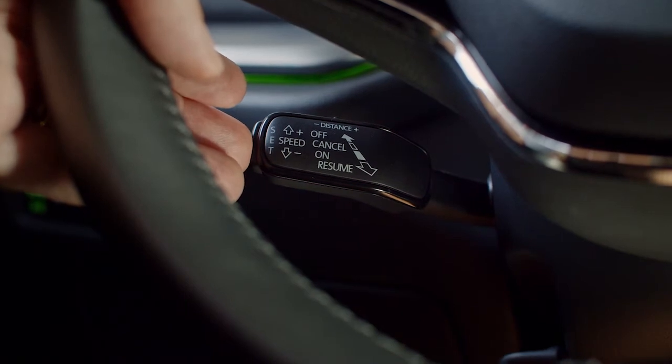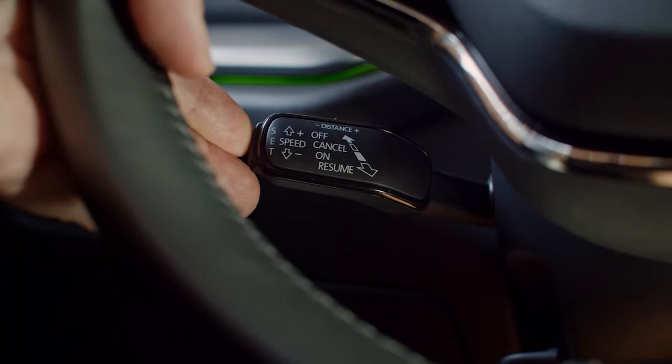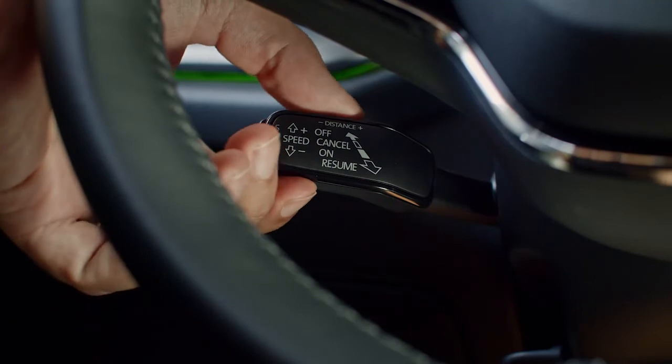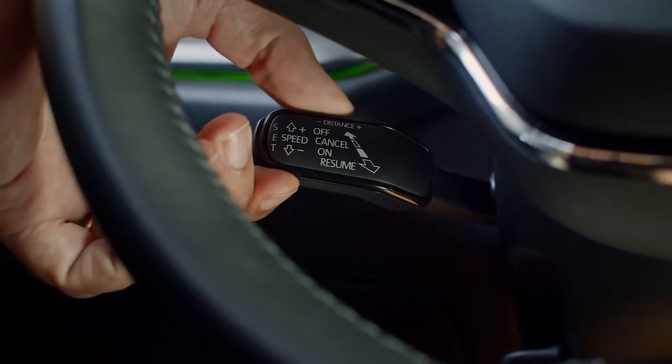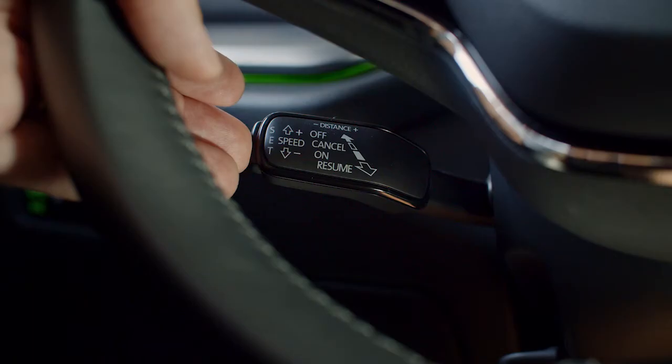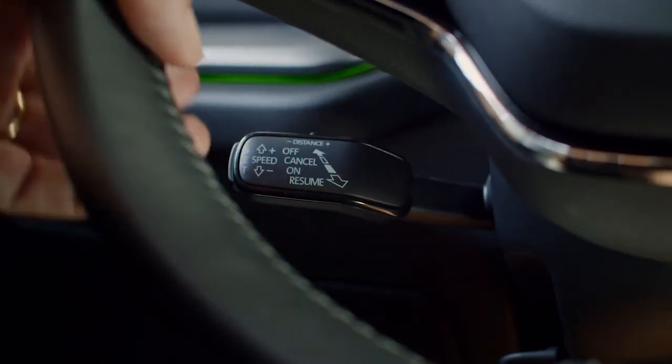To increase by 1 kilometer per hour increments, pull the lever halfway towards you. You can adjust the distance to the vehicle ahead of you with the rocker switch on top of the lever. To cancel Predictive Cruise Control temporarily, press the lever halfway and push back to resume it. To deactivate PCC completely, simply push the lever all the way back.